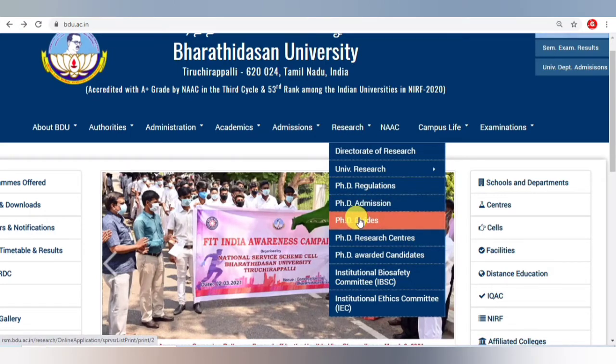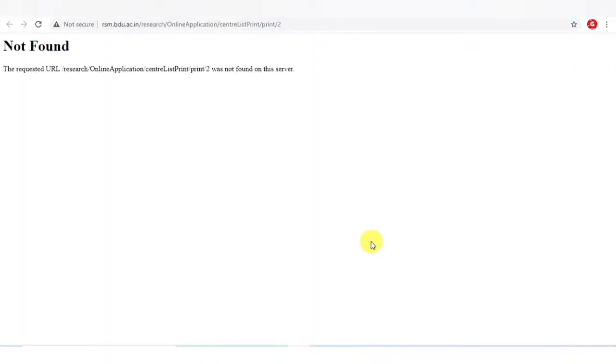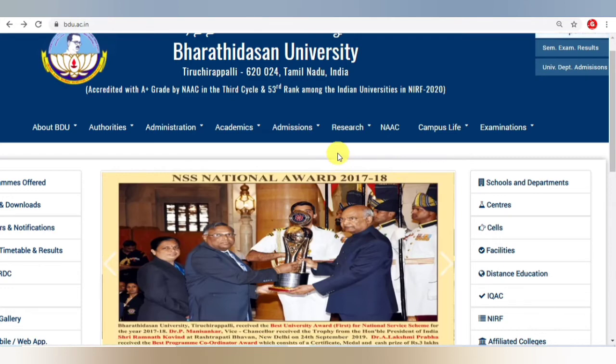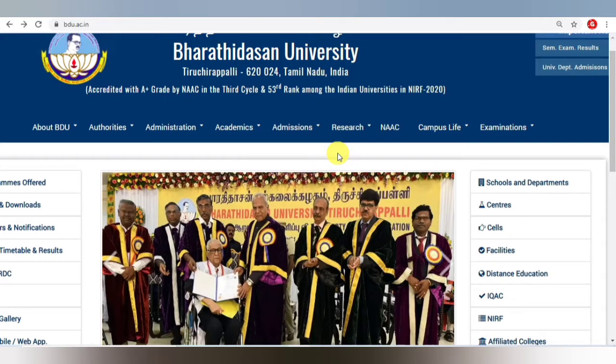Based on the information available, you can visit the respective college and speak with the respective guide. The remaining process they will tell you — you don't need to worry about it. Suppose you are too far away and cannot come straight away — the guide's email ID will also be available.